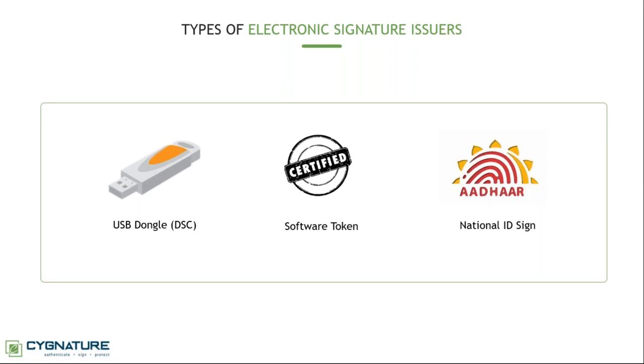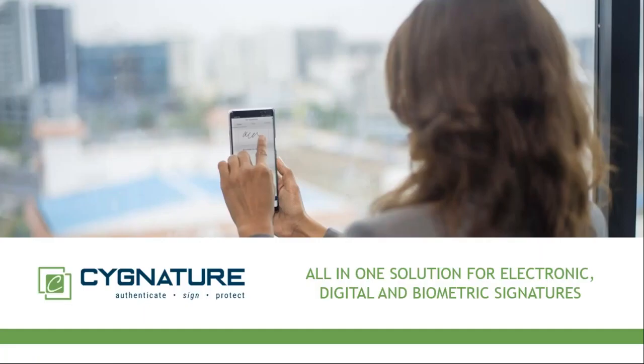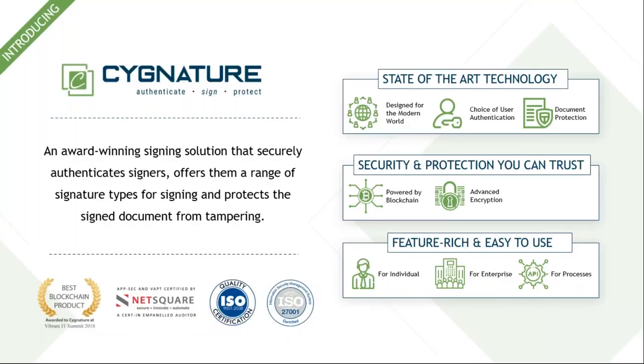I hope the basics of electronic signatures are now clarified — you can understand how much technology goes into this and how it's possible to verify at any point who has signed and whether the document was modified after signing, because the signature itself will become invalidated. This is where we come to Signature — our signing solution — which is an all-in-one signing solution for electronic, digital, and biometric signatures. It's an award-winning solution that has won the Best Blockchain Solution award and is ISO 9001 and 27001 certified, as well as application security and VAPT certified.